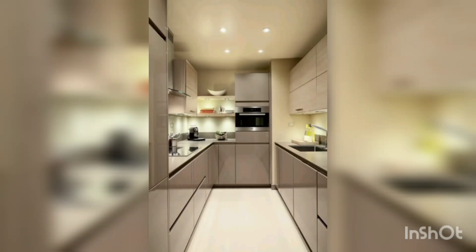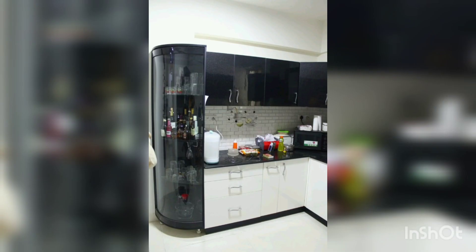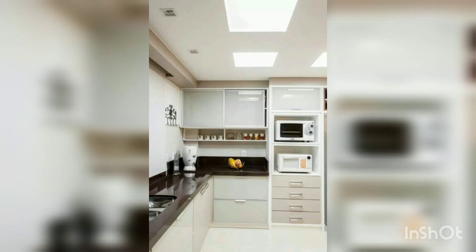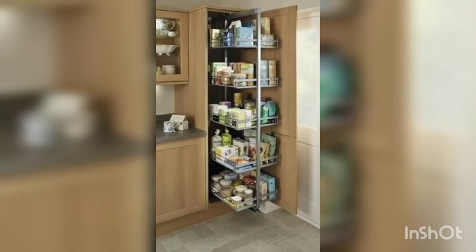Assalamu alaikum. I share many different modern kitchen designs. You can see these are very beautiful and wonderful designs, with full decor and camera styles also very good and so amazing. The kitchen is an important part of our house because cooking is done in the kitchen.